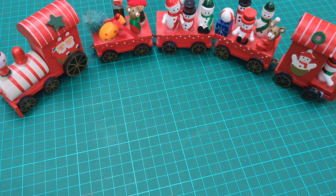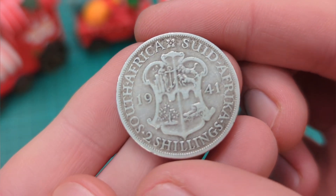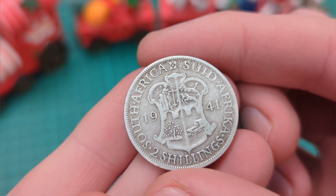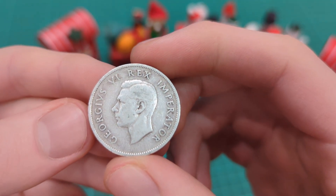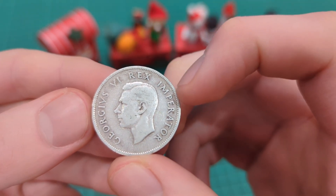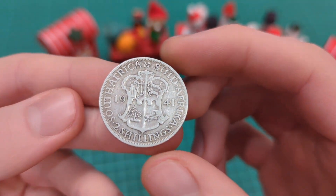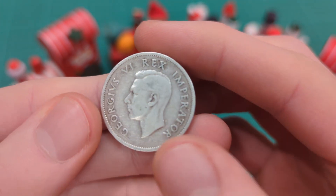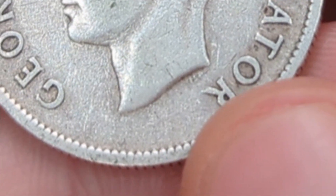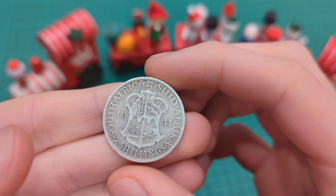The first coin is a little bit different to usual as it is in fact not English. You may be thinking — Ethan, you only collect English coins — and this is true, but I did buy this coin. This is a two shillings or florin from 1941, and we can see it is from South Africa. On the obverse it says 'Georgius VI Rex Imperator', meaning George the Sixth, King and Emperor. The Royal Mint made coins for South Africa featuring the king's portrait, the same portrait used on British coins, done by Humphrey Paget — you can see the initials HP for the designer.